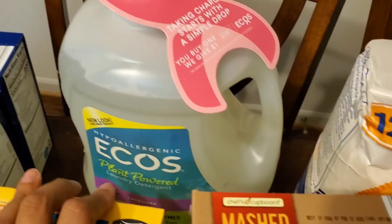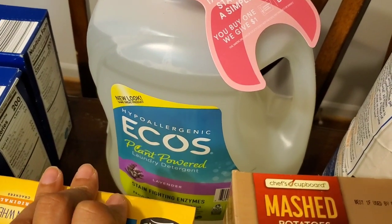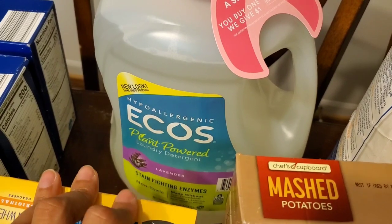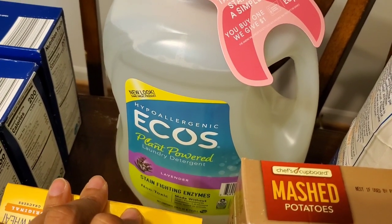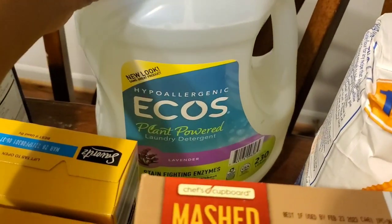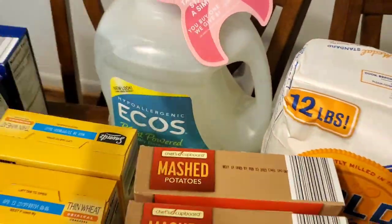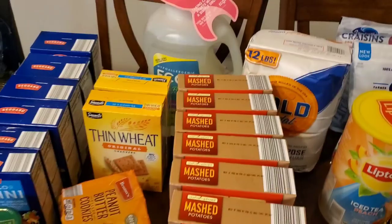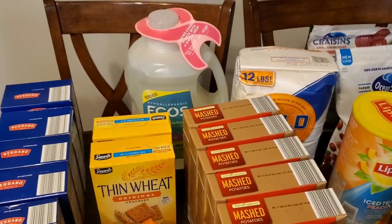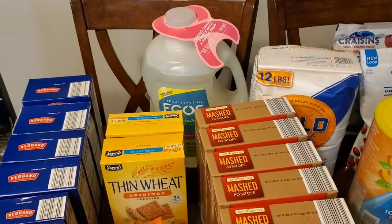The last thing from that store was this Ecos laundry detergent in lavender. I've never tried the lavender one before, but I chose it because it has 230 loads for about 16 dollars, and I'm all for all-natural cleaners.